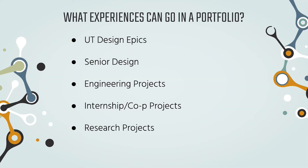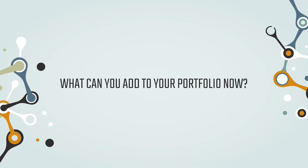Some examples of things you can include in your portfolio: UT Design Epics, if you worked on a project; senior design; junior design class from the newer degree plan; any engineering projects; any internship or co-op experience; and any research projects or lab work. Personal projects count too. For example, if you 3D-printed a pot for a plant, you can showcase that as demonstrating your 3D-printing skills. Think about whatever area of bioengineering you're interested in — programming, 3D printing, biomechanics — and what projects you could do now to enhance your portfolio.